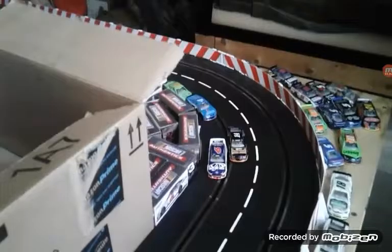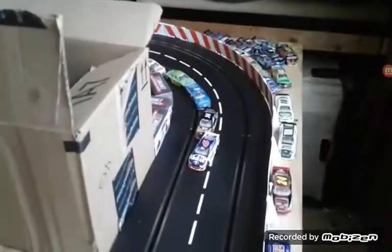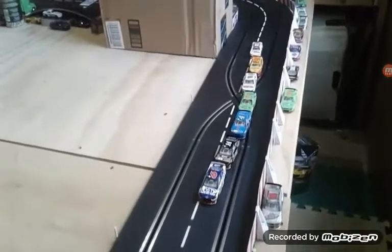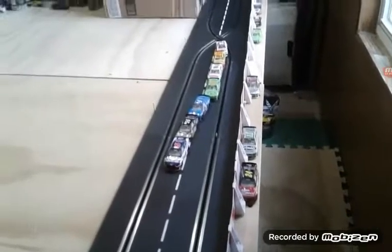Tony Stewart — I thought he was going to try and pass, and now he does. He tries to go low. Trevor Bain blocks both of them, and Tony Stewart tries to pass one last time. Trevor Bain is doing a lot of good blocking as we're coming into turn three.